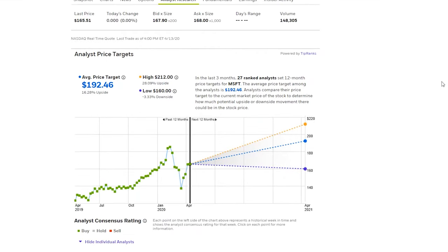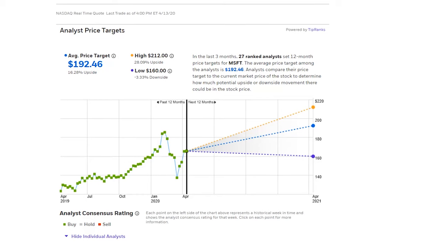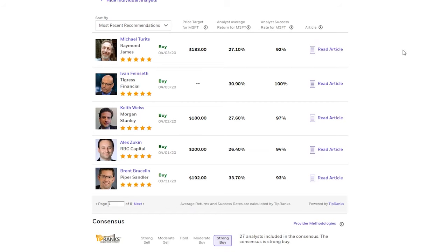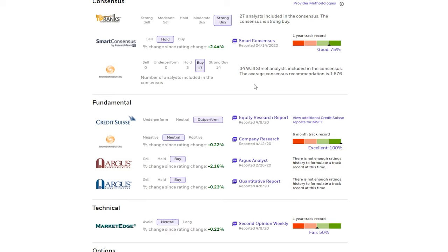Here's the aggregated analyst research page for Microsoft. Out of 27 financial analysts that have provided 12-month outlooks, the highest price projection is $212, the lowest is $160 — which this stock has already met — and the average price analysts think Microsoft will hit in the next 12 months is $192. You should always take these analyst recommendations with a grain of salt because they're usually only right about 60 to 70 percent of the time, but it's still good insight. Below the chart it shows the 27 analysts in more detail with articles expanding on their ratings, plus other industry-leading research firms that publish their own stock ratings so you can get even more depth on whether your stock would make a good long-term investment.